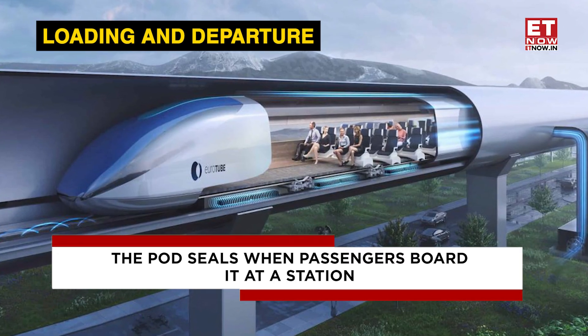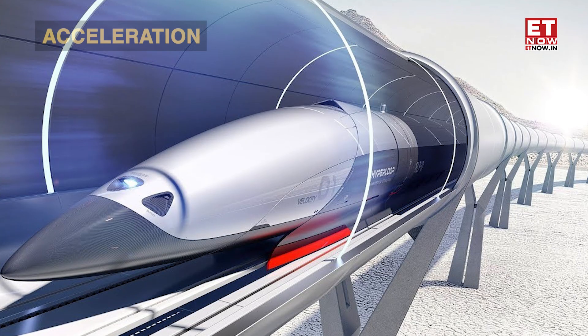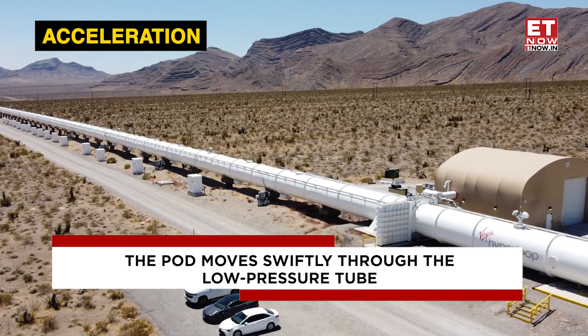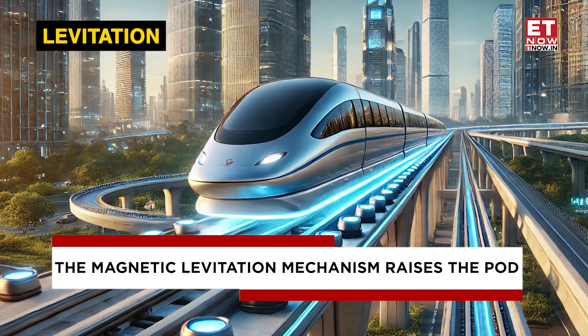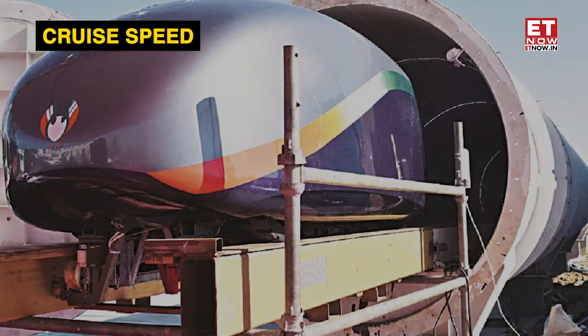Now let's see how it works. Loading and departure: the pod seals when passengers board it at a station. Acceleration: the pod moves swiftly through the low-pressure tube when the linear electric motors turn on. Levitation: to reduce friction, the magnetic levitation mechanism raises the pod just above the track as it speeds up.